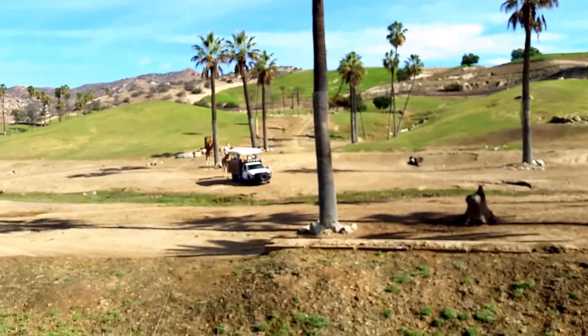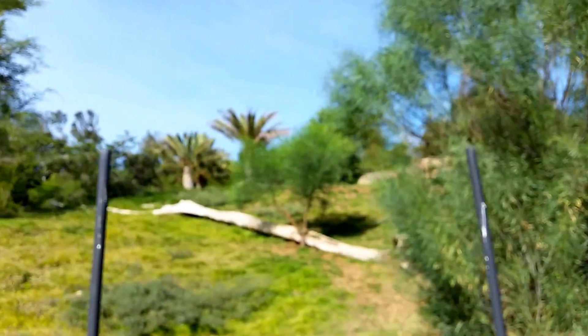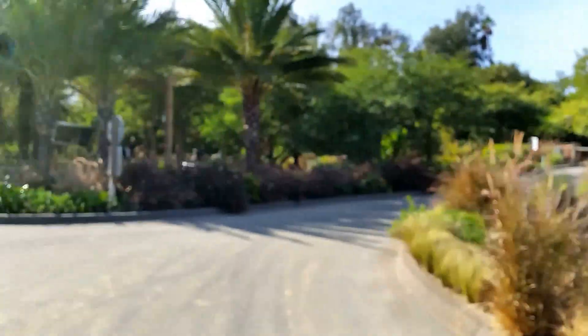As you come around this corner, look out to the right — you can see a few more of those giraffes. If you want to spend some more time with them, just head up the path — it's about a five-minute walk and you can take a look at those little guys. But we are just reaching our final stop. Thank you.